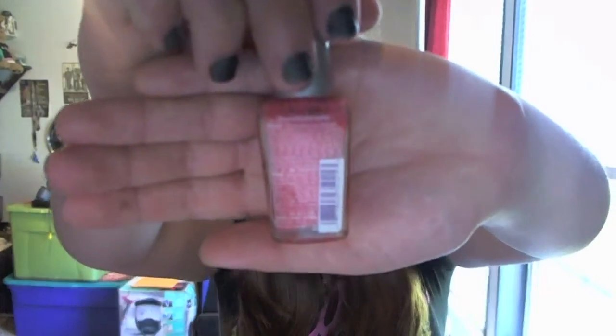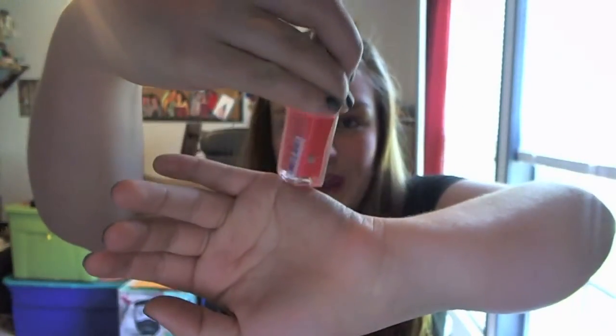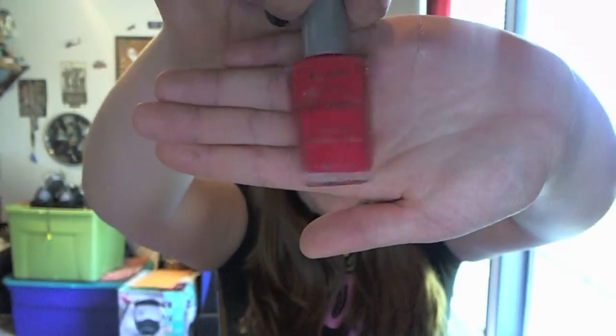Let's get into the colored nail polishes. I have two Wet and Wild nail polishes. The first one is in the color Blazed — it's like an orangey pink color. It's pretty old but it's not gloopy or anything. The next one is Dreamy Poppy, which is a bright pinky, corally red color.